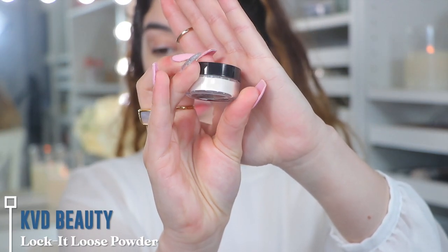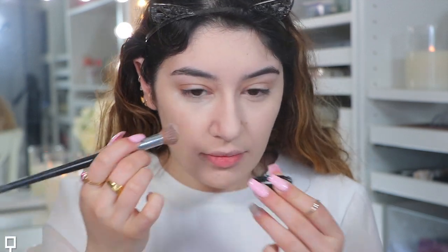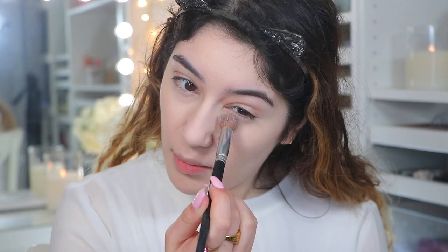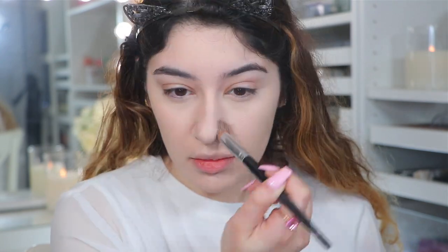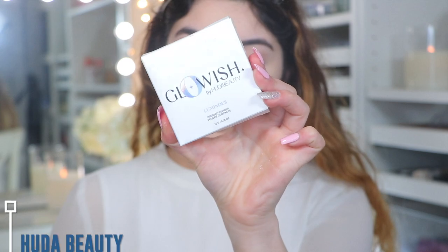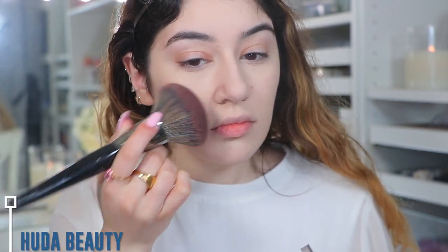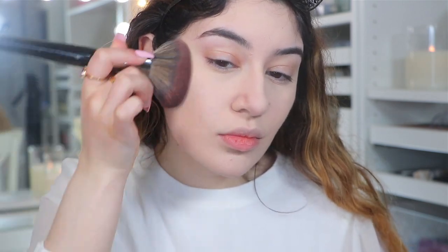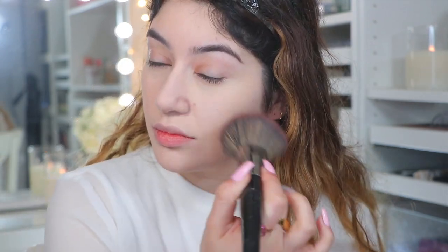I'm going to set that with the KVD Lock It Loose Powder. I actually didn't like this too much because I felt like it just made my under eyes look a little bit dry and it just didn't really do much for me. But to set the rest of my face — this is a new favourite. This is the Huda Beauty Glowish Luminous Pressed Powder. I'm just setting it with a big brush all over my face to set that foundation. It gives this pearl luminous effect on the skin — it's not a matte powder, it is a very radiant glowy powder. It just gives the skin dimension and I absolutely love how my skin looks.